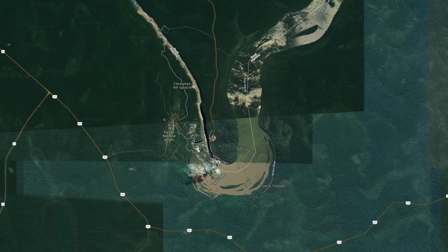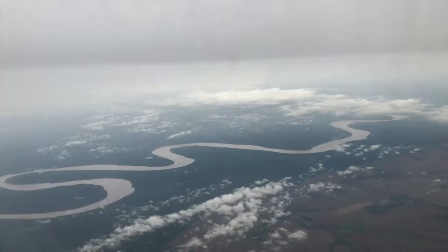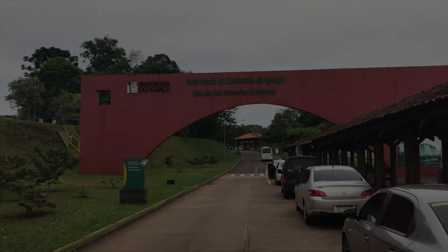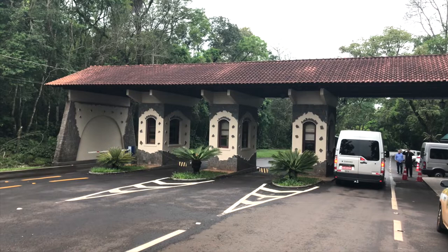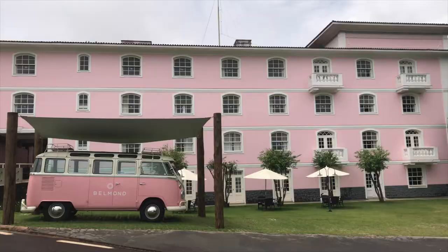They result from volcanic activity that created a huge loop in the Iguazu River, whose meandering course prior to the falls can best be seen from the air. The area is protected by national parks on both sides of the border. We stayed at the elegant Hotel Cataratas, situated within the national park on the Brazilian side.